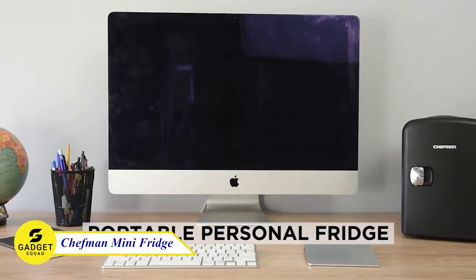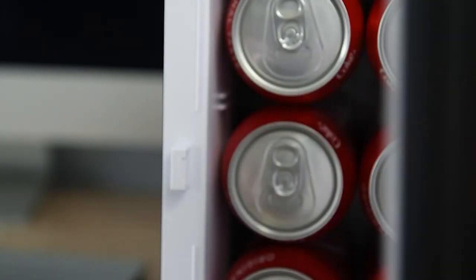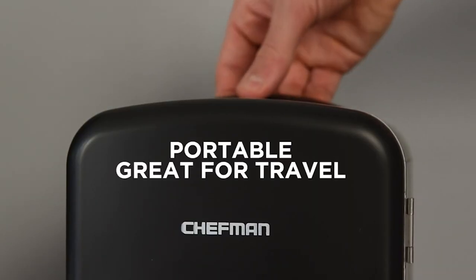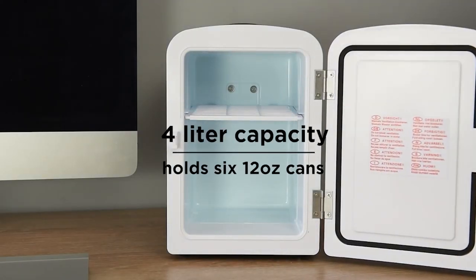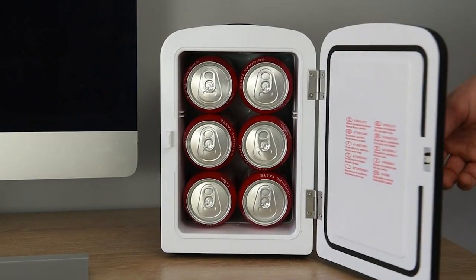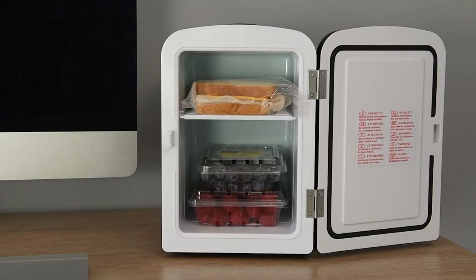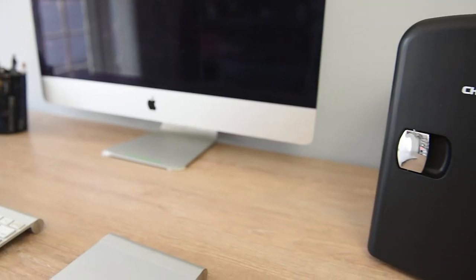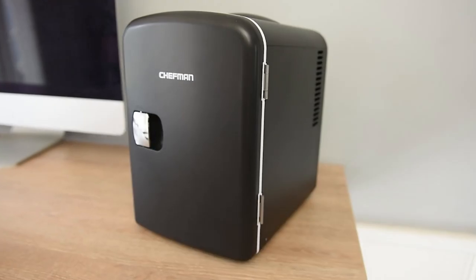The Chefman Mini Fridge is a fridge that you can take with you anywhere. It's perfect for personal spaces, travel, and offices. It's small enough to fit in your car or backpack, but still has enough space to store your snacks, drinks, and more. It can be used to cool or warm your food and drinks, so you can always have what you need no matter the occasion. It also has a removable shelf, so you can customize the space to fit your needs.